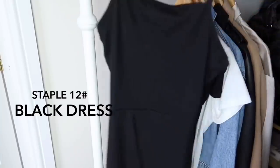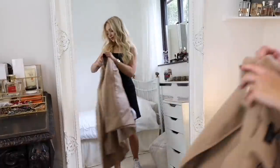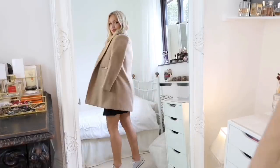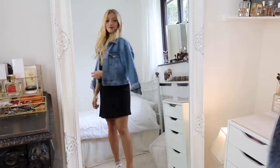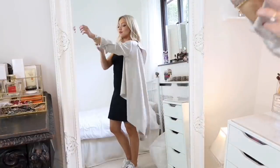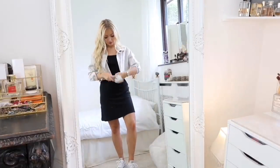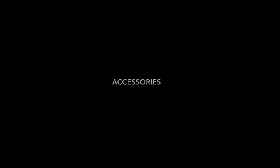The last clothing staple is a black dress — this one is from ASOS and it's perfect because you can easily dress it up or down for different occasions. First I'm styling it with my boyfriend coat over the top, but you can also style it with your denim jacket, or put your shirt over the top and tie it up at the front. You can get so many outfit combinations from a dress like this.